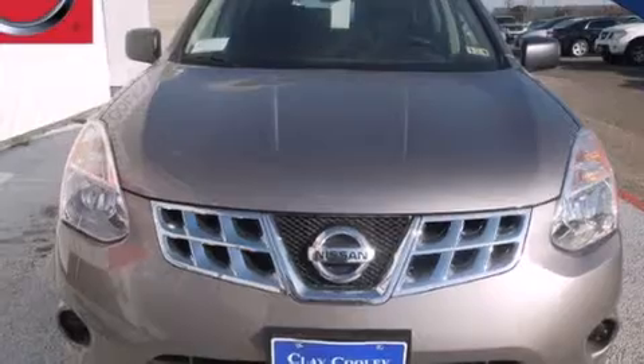This is a brand-new 2013 Nissan Rogue, a great blend of utility, comfort, and style. It has a 2.5-liter four-cylinder engine and an automatic transmission.